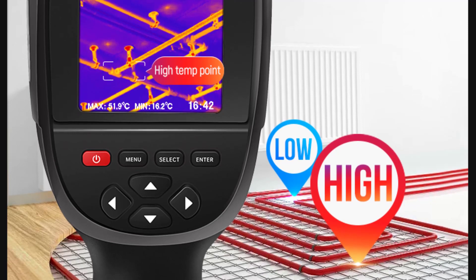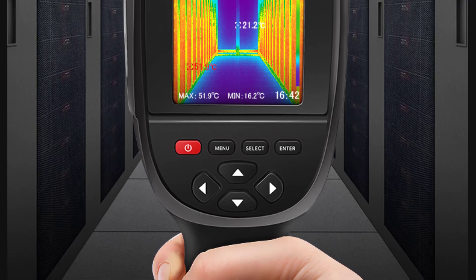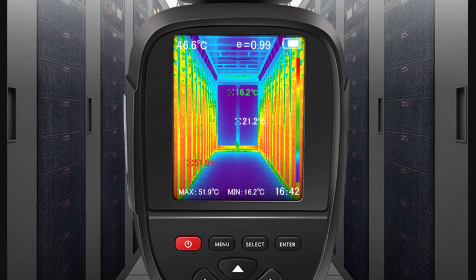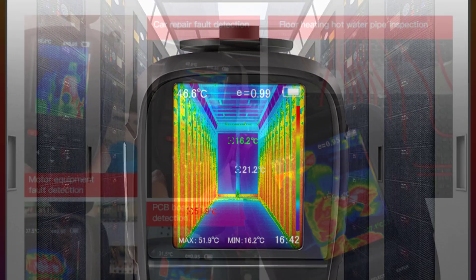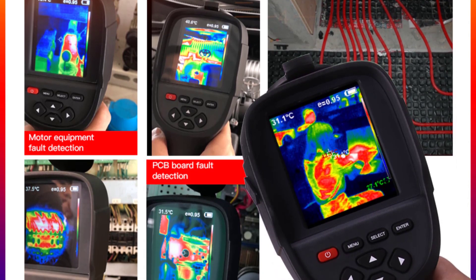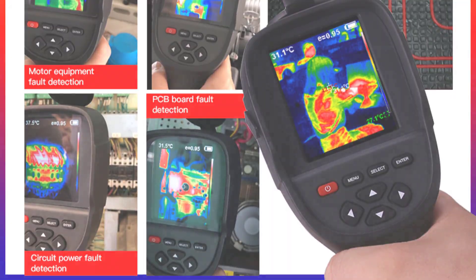The thermal imaging capabilities of the ABFR-X500 are truly impressive. With its advanced infrared technology, it provides accurate and detailed thermal images, enabling precise temperature measurement and analysis. The images captured are clear and crisp, providing valuable insights into heat distribution and identifying potential issues in industrial equipment and systems. Thanks for watching this video.